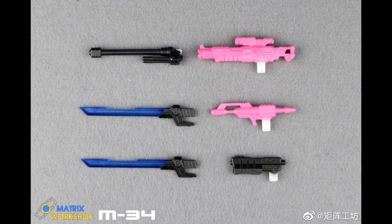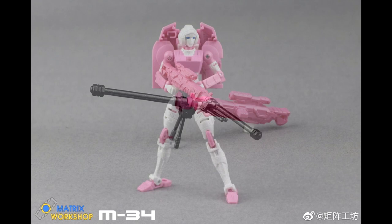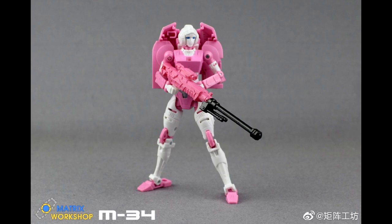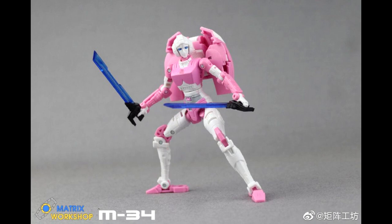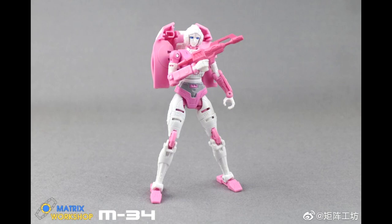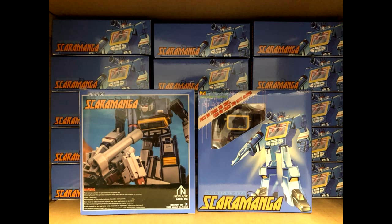Next we got new stuff from Matrix Workshop M-34 weapon kits for Earthrise RC. You get three new guns, a sniper extension for one of them, and two swords — kind of a nod to the Thrilling 30 version that came with swords. I might actually pick this up. The little gun she came with was cool, but having a rifle and translucent blue swords is pretty nice. Matrix Workshop M-34 weapons for Earthrise RC — I'm liking this stuff.